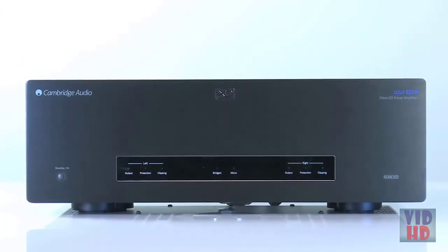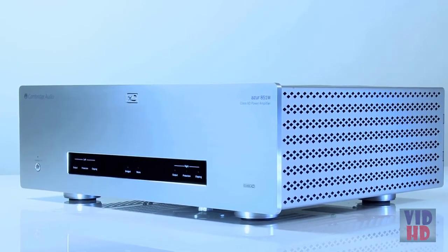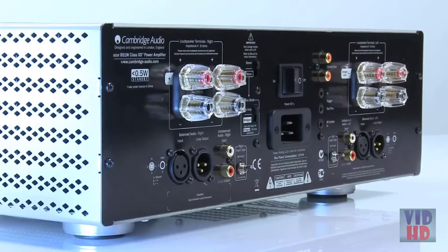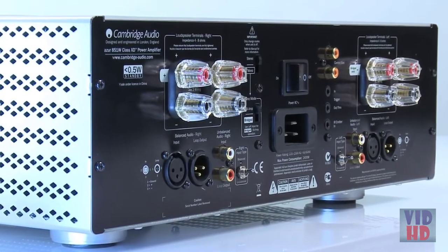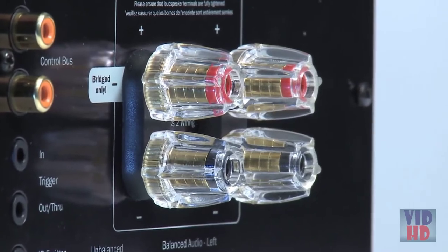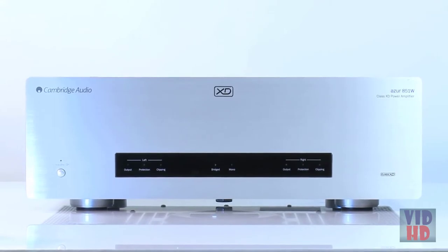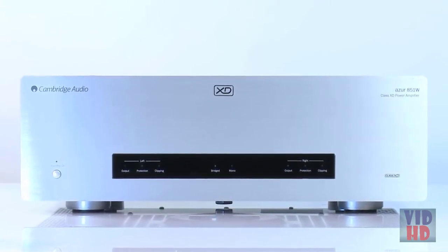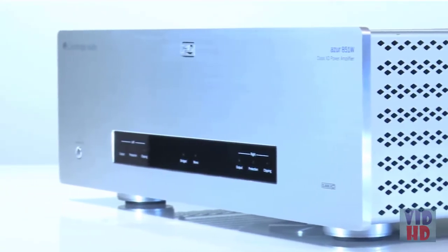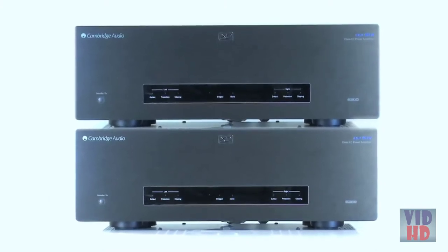Class XD combines the best of Class A and Class AB amplification, delivering the sound quality of a Class A amp while retaining the efficiency of a Class AB amp. The 851W is incredibly flexible — it can be used in stereo, bi-amped, or bridged mono configurations. When bi-amping, one 851W powers each speaker so tweeters and woofers each have their own dedicated amplifier channel. The bridged mono mode allows two 851Ws each configured as a 500 watt monoblock.